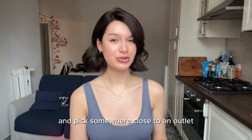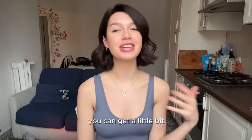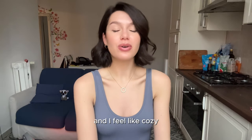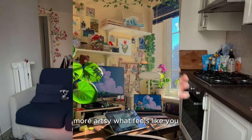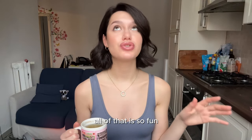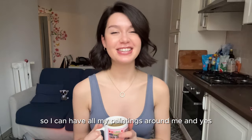Pick somewhere close to an outlet so you don't have wires everywhere. My personal suggestion is to pick somewhere next to a window — having natural light gets you out of the dark gamer stereotype, and you can get a little vitamin D. Cozy gaming feels more connected to nature than other types of gaming. Optionally, pick an aesthetic for your setup: cottagecore, dark academia, minimalist, artsy — whatever feels like you. I went wild with mine: it's super artsy, a bit beige and minimalist, with paintings around me.